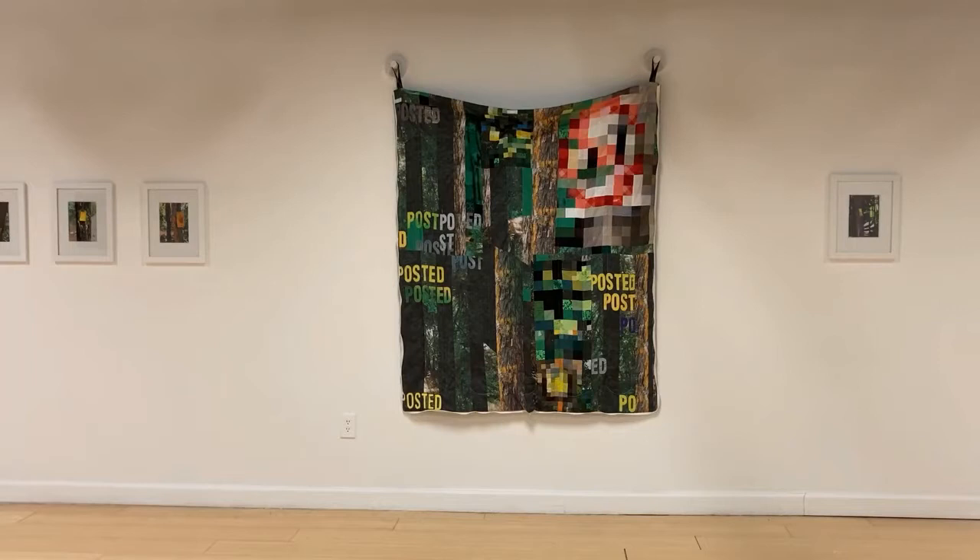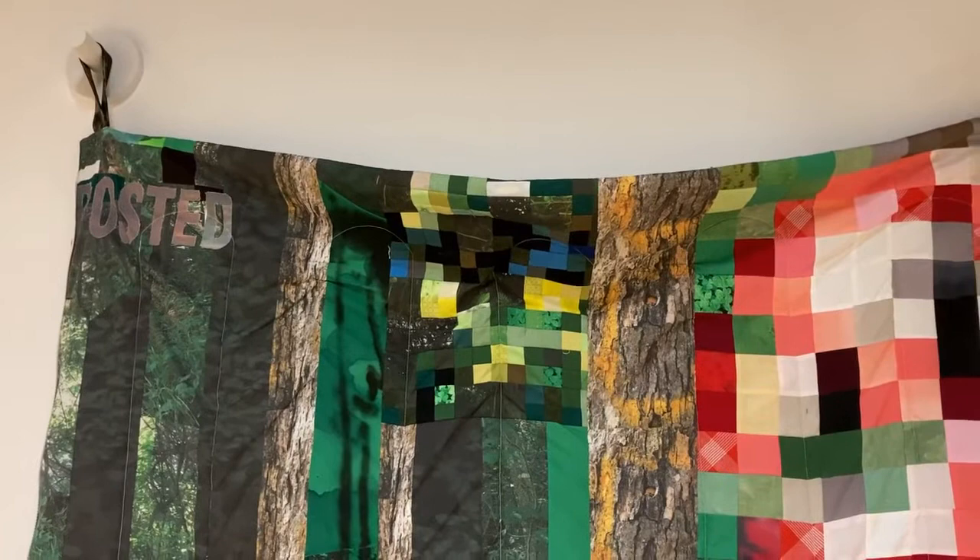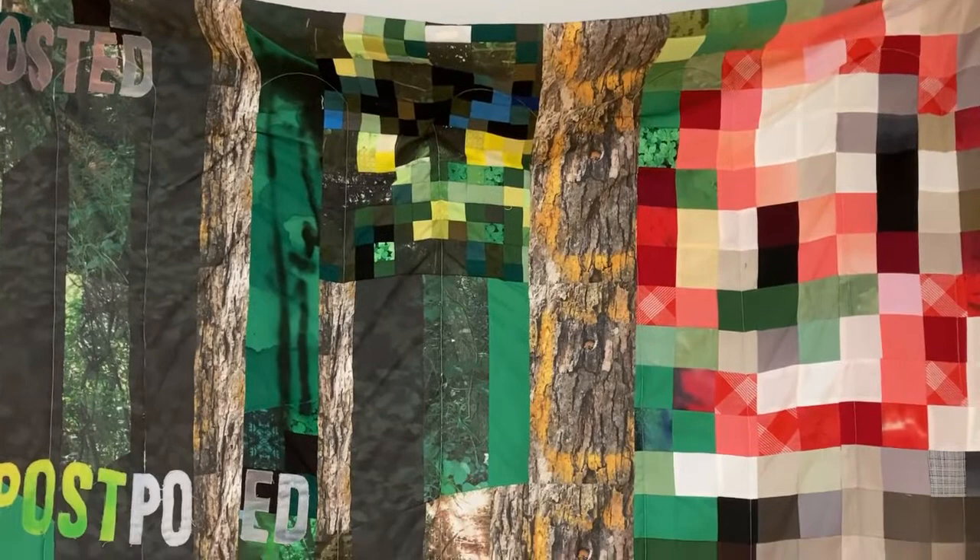How does a sleeping bag become a painting? I started working with textiles just under three years ago. As a painter, I have always had a sensibility really similar to collage — a deep interest in combining disparate things. So piecing together fabric felt like a natural extension of that sensibility.